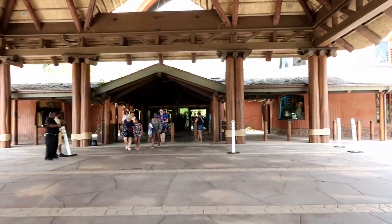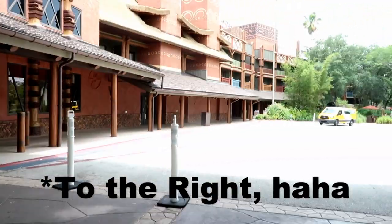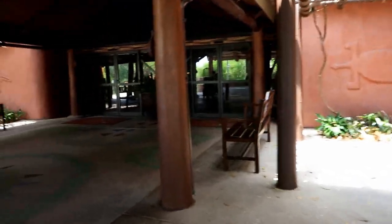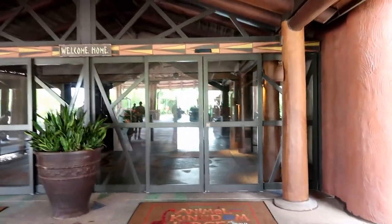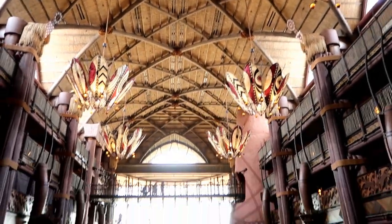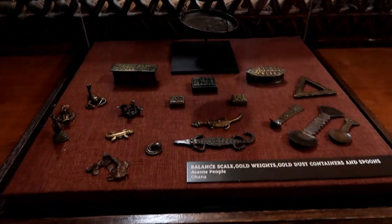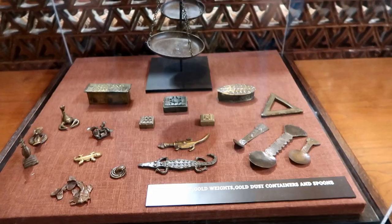Here's the entryway into Animal Kingdom Lodge Jumbo House, which is the original area of the resort — built before Kidani Village, the DVC section. Down to the left is the buses. I'm going to take you into the lobby and then down to the restaurants. I love this lobby — it's a little dark but it makes it calming. It's just a beautiful resort, beautiful lobby. When there's a Christmas tree in here they theme it to go along with the resort. They've got lots of artifacts and art from African nations throughout.